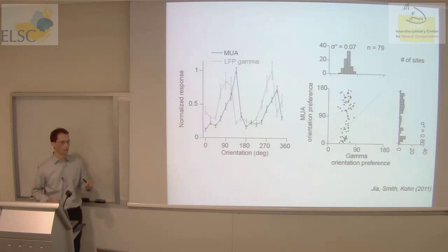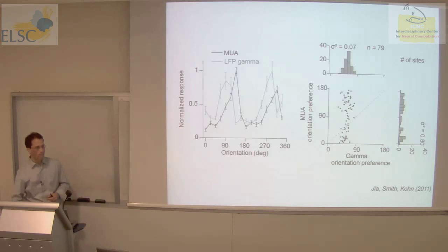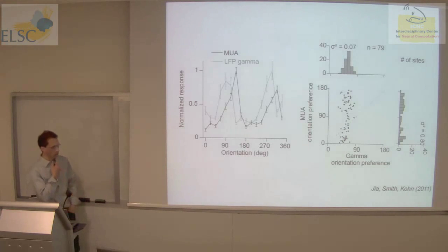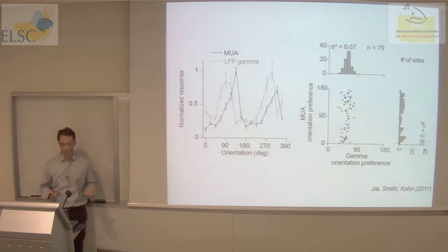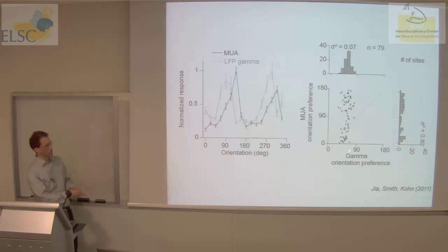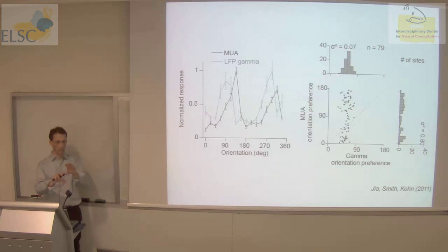Each dot here is one site of the grid — a map across a 3.6 by 3.6 millimeter patch of cortex. We argue that gamma seems to reflect a bias in the representation for orientation in a fairly large patch of tissue. We show that in a number of ways: if you adapt the patch by showing a particular orientation, you can flip the preference by 90 degrees; if you move the stimulus to activate a slightly offset patch of cortex, the preference shifts; and if you disrupt gamma, the effect goes away.